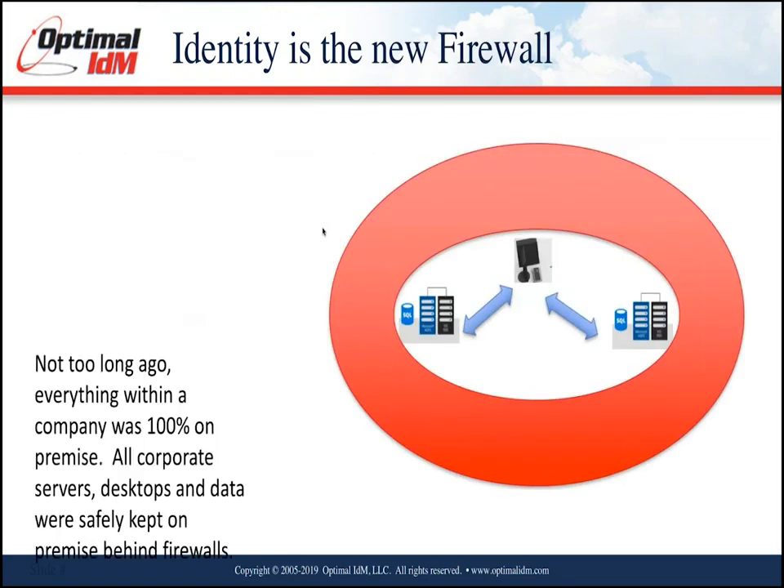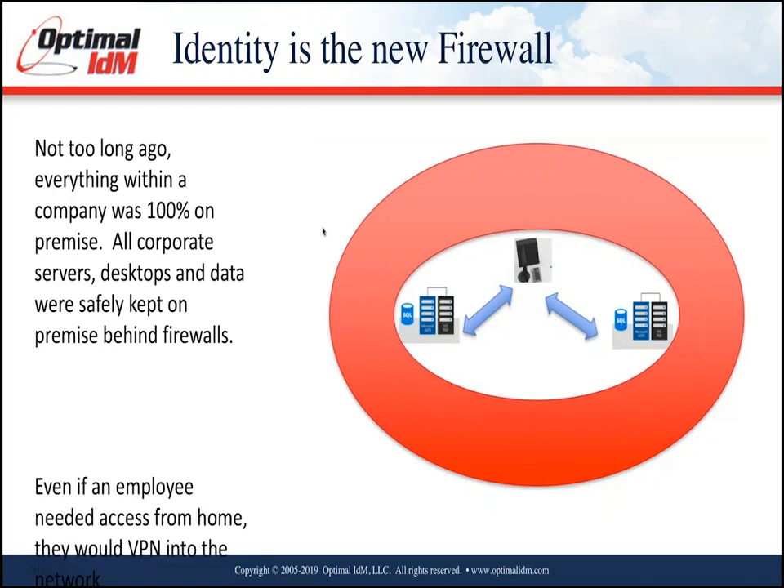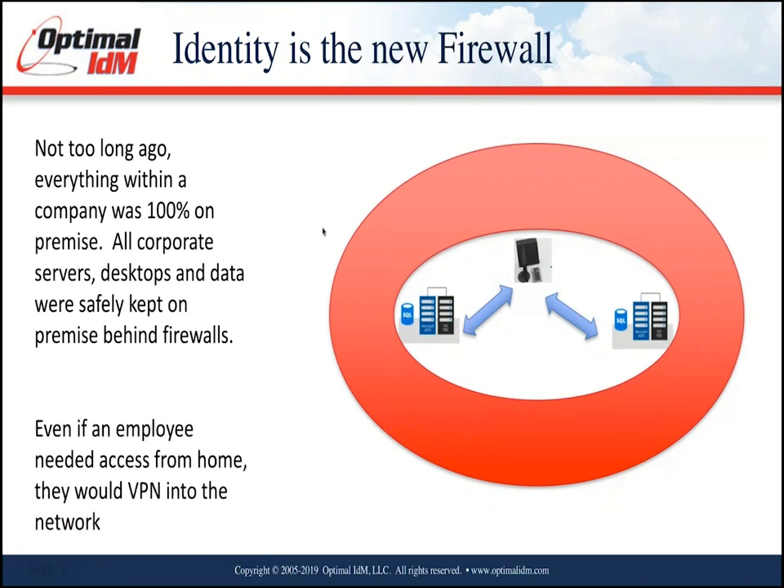Not that long ago, everything within an organization was completely 100% on-premise and sat behind the corporate firewall. Corporate IT was very centralized and kept all data secure behind the firewall. Cloud computing didn't exist — all servers, all desktops, everything was behind that. Even if an employee needed to access the corporate network from home, they would VPN into the corporate network. Things were easy from a security standpoint behind that corporate firewall.